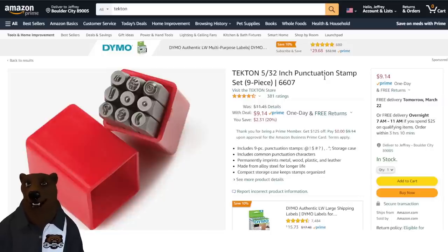This one I don't know if you need to get from Tekton, but I ran across it and I always want to have a set of these. Usually what I've got are the numbers, but this one has the punctuation too. I'm going to have to snag the set because I use my number set all the time, and being able to add punctuation in there would be fun. $9.41 on that one.